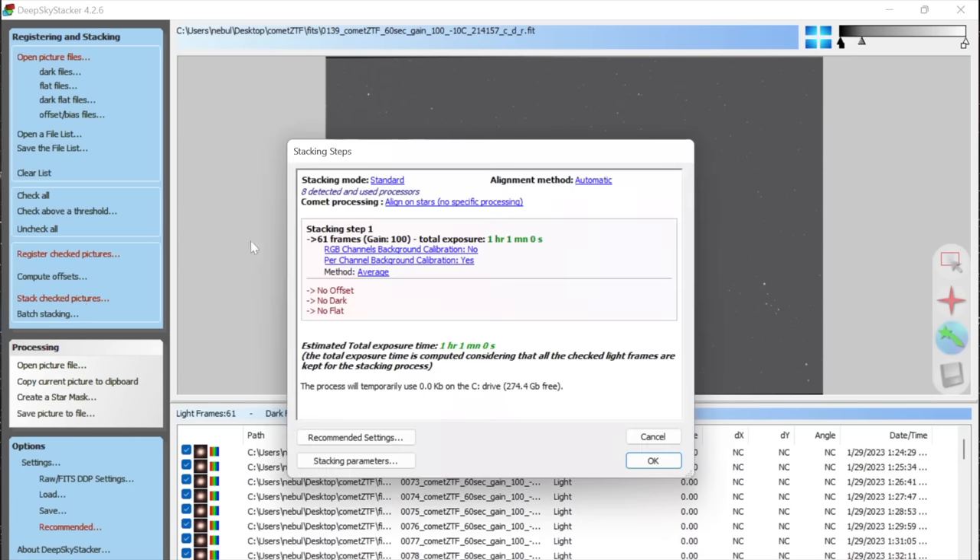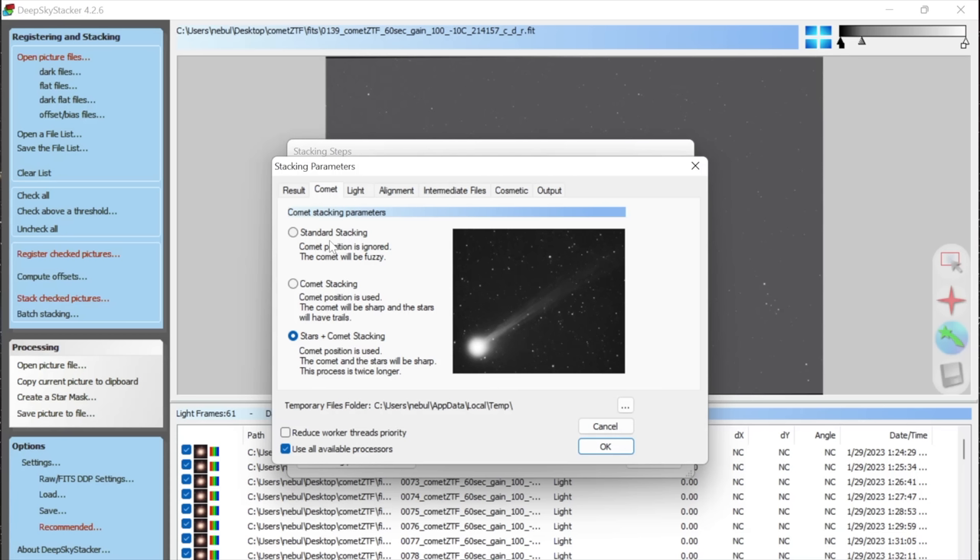It does say this process takes twice as long. In standard stacking mode, the comet would be blurry since it's moving through the star field. In comet stacking mode, it uses the comet position but ignores star positions, so stars would be trailed. The Stars + Comet mode does both and combines the two pictures together for you, so I definitely recommend it. Click OK — we've already done calibration, debayering, and registering, so all we're doing now is stacking.